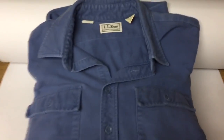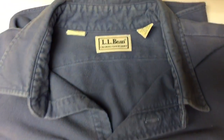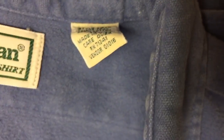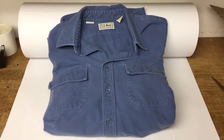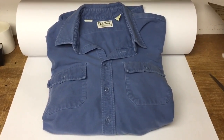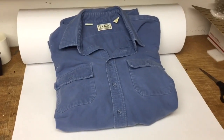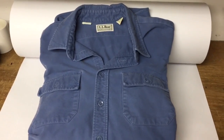This is a vintage L.L. Bean heather blue chamois cloth shirt made in the USA. I've had this for quite a while — it was just a couple dollars at St. Vinnie's. I finally took a best offer of $20. I don't have many clothes and don't really search for them much anymore, but I sure like how easy they are to pack.